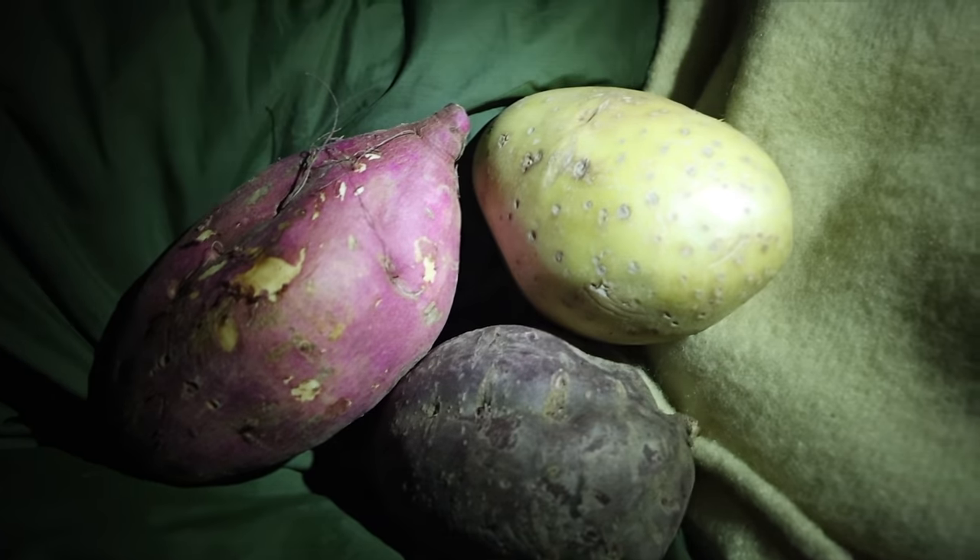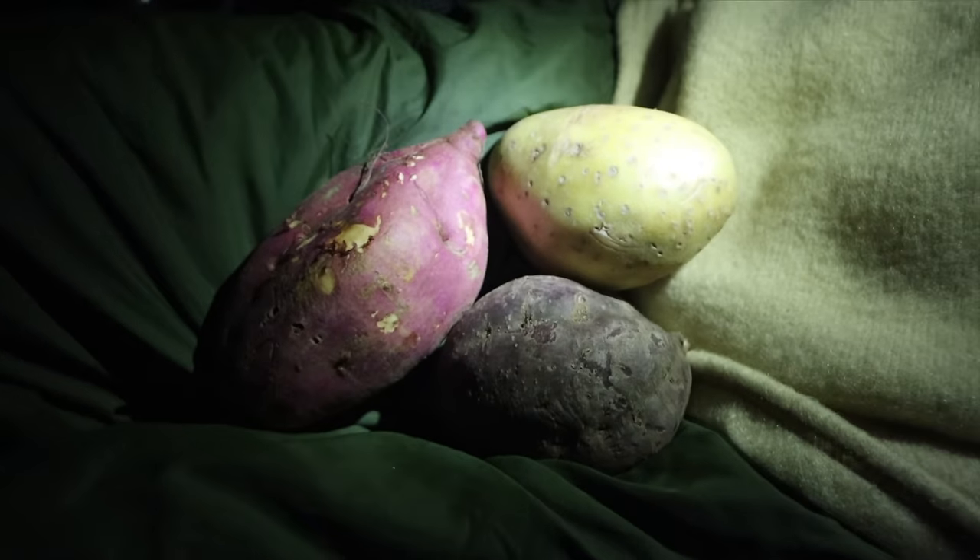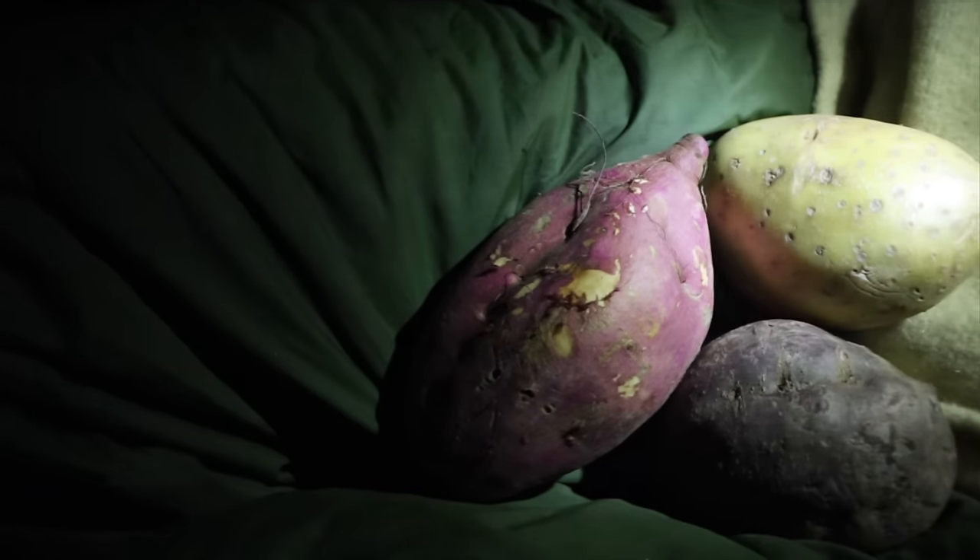We've got these from a world food supermarket in Sheffield and they're all tatties of varying colours — dark purple, almost pink, and a normal spud colour. So we're going to chuck them on the edge of the fire.